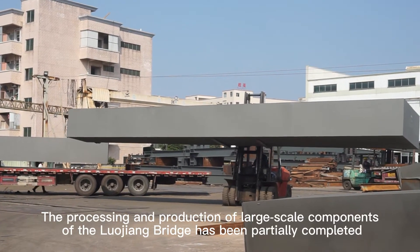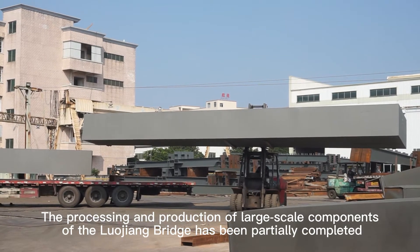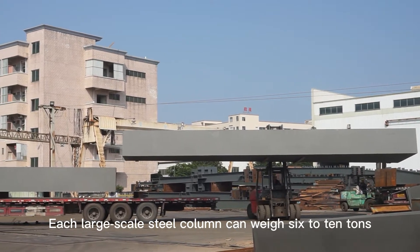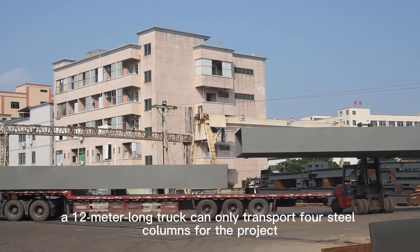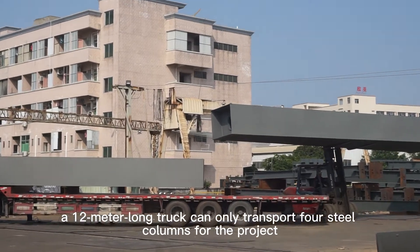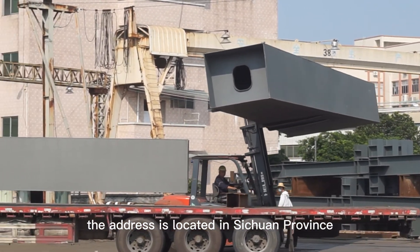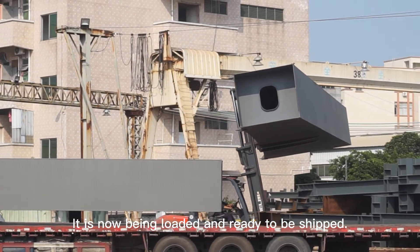The processing and production of large-scale components of the Luogian bridge has been partially completed. Each large-scale steel column can weigh 6 to 10 tons. As you can see, a single truck can only transport 4 steel columns for the project. The project is located in Sichuan Province, China. It is now being loaded and ready to be shipped.